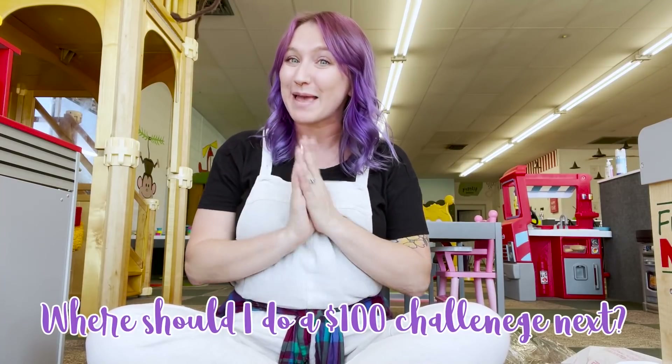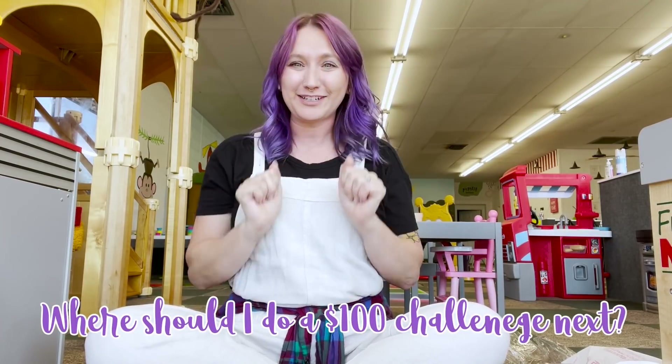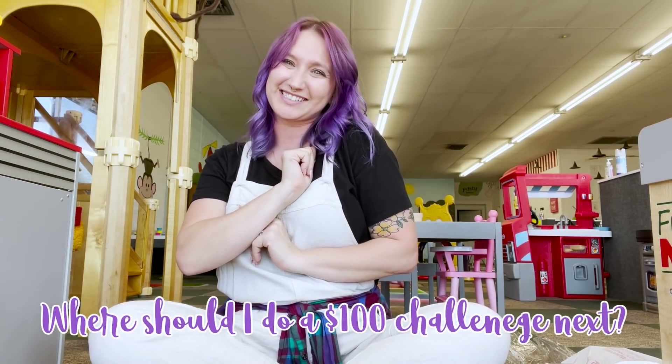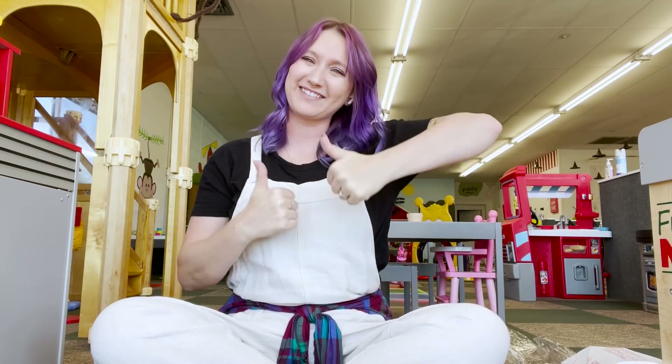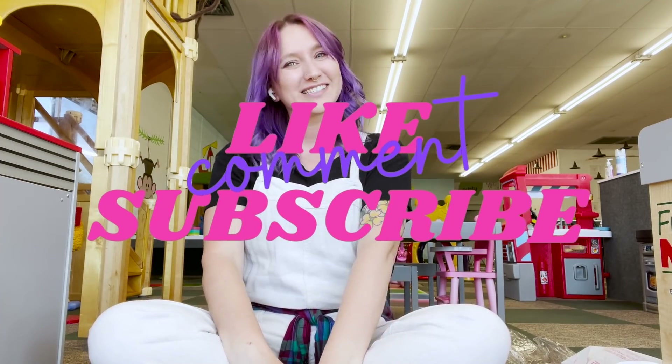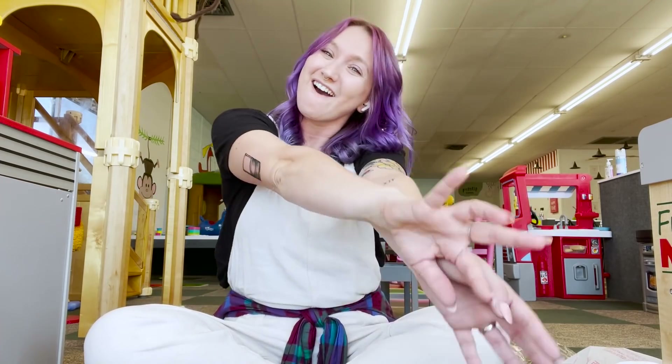You guys let me know — was this $100 worth of pop-its, or do you think I could take this $100 budget to somewhere like the teacher's lounge and get a lot more fidgets? Maybe I should do that challenge next — let me know in the comments! Thank you so much to Skillshare for sponsoring today's video. If you liked this video, give it a thumbs up, and if you loved it please subscribe. I hope you guys have a wonderful day and don't forget — wash your hands! Bye guys!